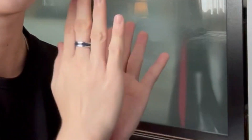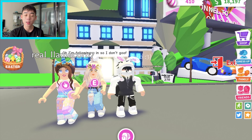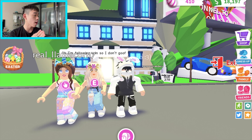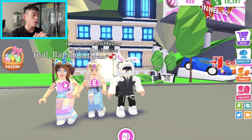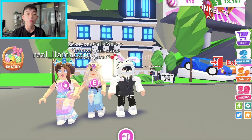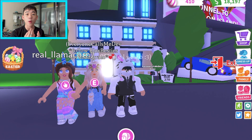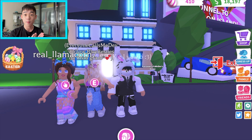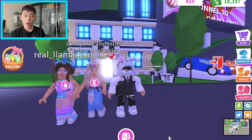Hey guys, welcome back to another Roblox Adopt Me video. We have two extremely talented builders here with me today: Real Llama Corn and everyone calls the other one Dev. I met them on Instagram - their account is called Blocks Besties. One interesting fact about them is that they are mother and daughter, so it's really interesting to see how both of them work together to bring such an amazing build.